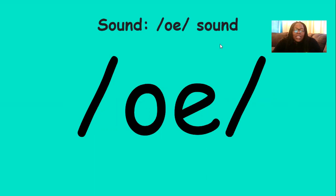So now we see the O sound on our screen. We practiced this sound already, so we're going to practice it again today. Let's say the O sound together three times. Are you ready? O. O. O.